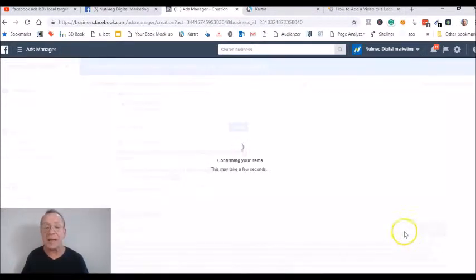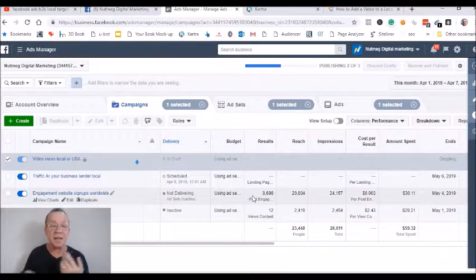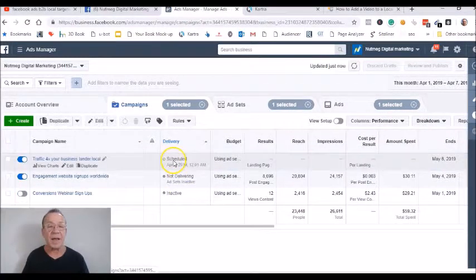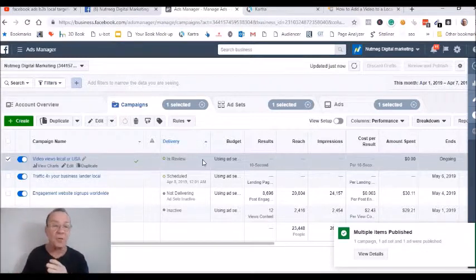Click on confirm and it's going to go into review mode. It will take anywhere from a minute to an hour to two hours — I've had it take as much as 48 hours before they approved a video ad. So that's how you do that.